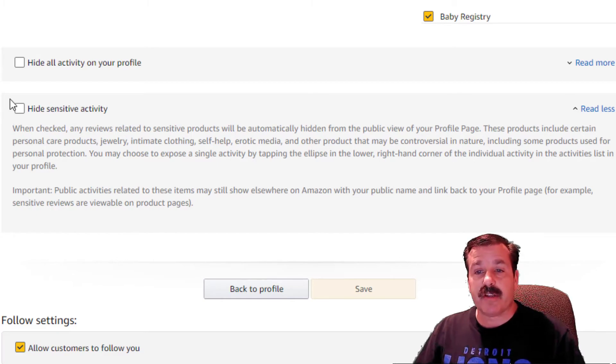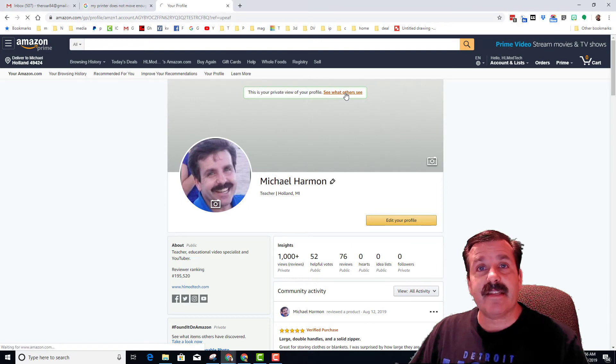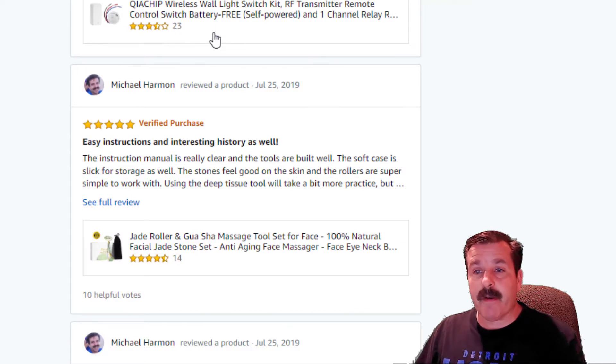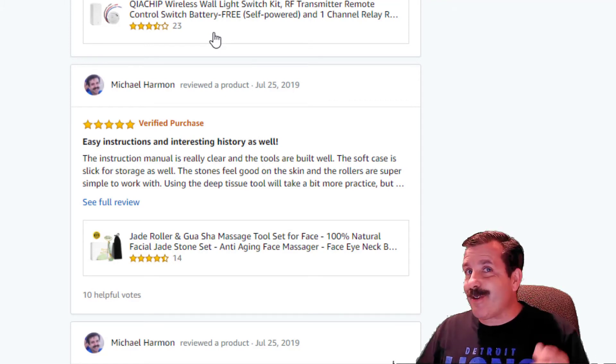I'm not worried about reviewing anything sensitive, so I'm going to shut that off and go back to my profile. If I click 'See what others see,' we can scroll down and see how that one actually looks.